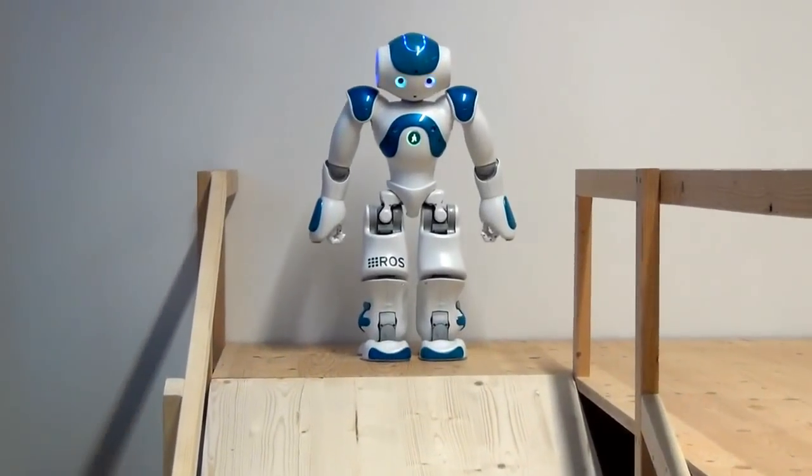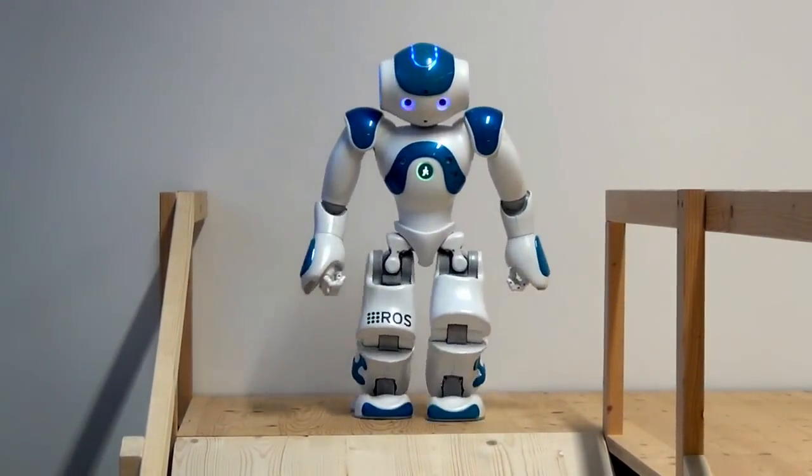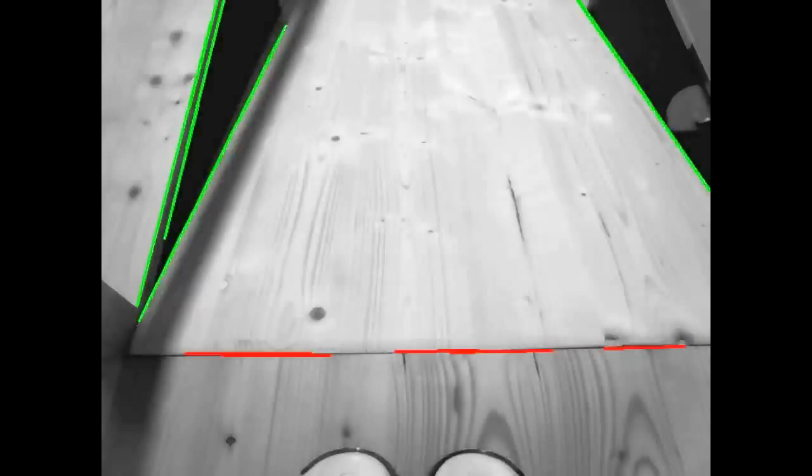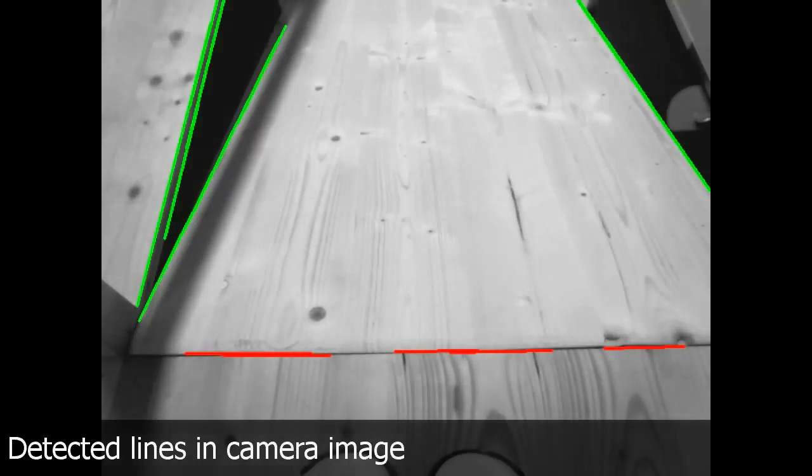The robot uses only its onboard camera and IMU sensors for this task. In a first step, the robot searches for the start of the ramp in its camera image. It uses a combination of Canny edge detection and probabilistic Hough transform to find horizontal lines.